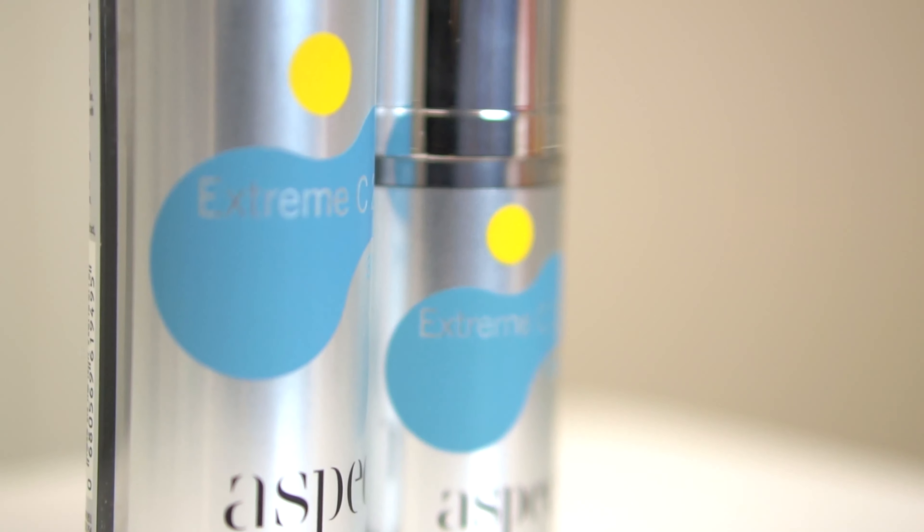Extreme C20 Serum is a vitamin C serum that tackles just about everything of dermal aging you care to imagine. Extreme C has so many gorgeous ingredients like Canadian willow herb which is soothing and calming, vitamin E a great antioxidant, and of course vitamin C which is brightening and strengthening.